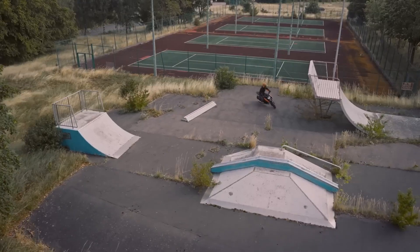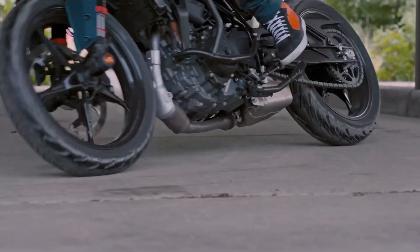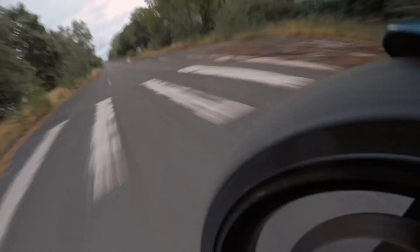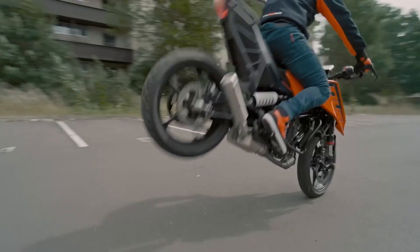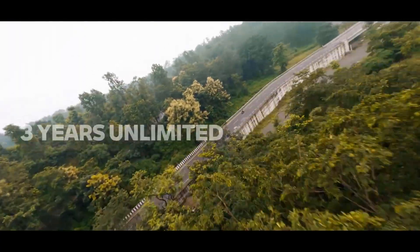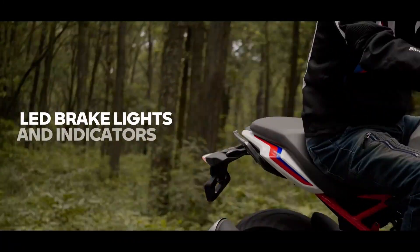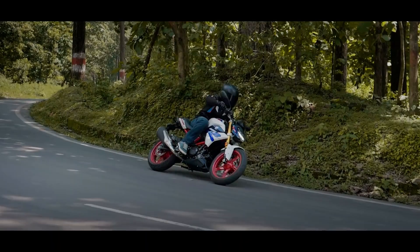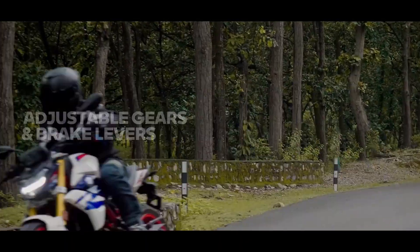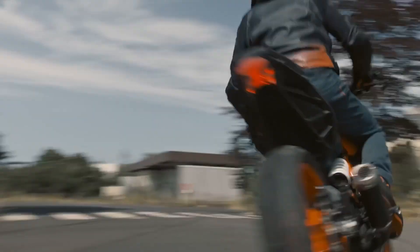Hey there, fellow riders! If you're looking for a motorcycle that combines power, agility, and style without the bulk, then you've come to the right place. Today, we're diving into the world of 300 cubic centimeters naked bikes. These machines are perfect for beginners and experienced riders alike, offering the perfect blend of performance and practicality. So, let's hit the throttle and check out the best 300 cubic centimeters naked motorcycles on the market.